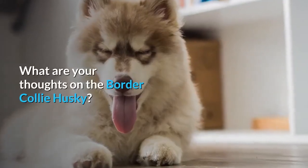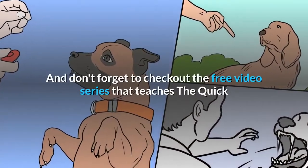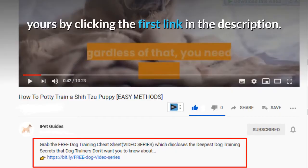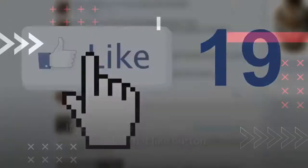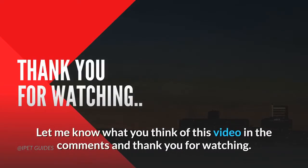What are your thoughts on the Border Collie Husky? Don't forget to check out the free video series that teaches the quick and easy way to an obedient dog — make sure to get yours by clicking the first link in the description. If you liked the video then make sure to hit that like button. Also if you want more dog training guides and information, make sure to subscribe to our channel. Let me know what you think of this video in the comments, and thank you for watching.